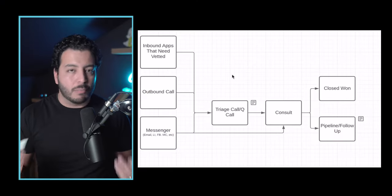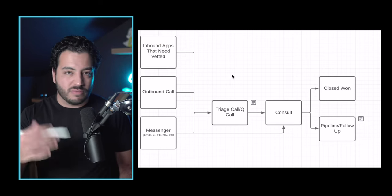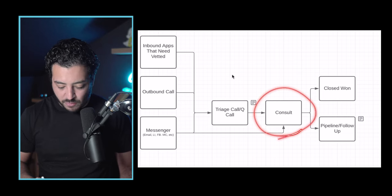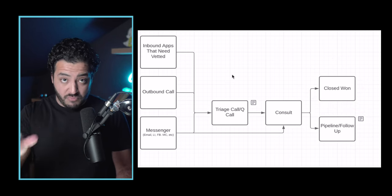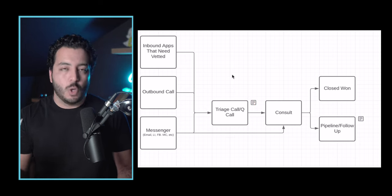I've busted out the iPad once again to give you a visual representation of what this looks like. This is just a simplified version of the sales process. They watch some sort of video or training on the first side, they come in for a triage call, they go in for the consult or closing call, and then they ultimately close or there's going to be follow-up. Where you fit in as the appointment setter is the triage call, or the queue call — which is the qualification call.